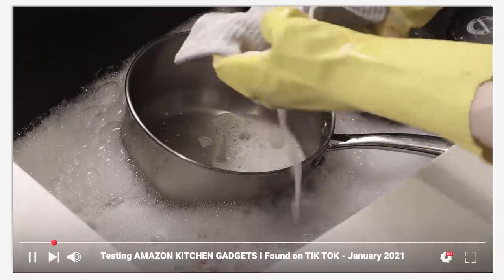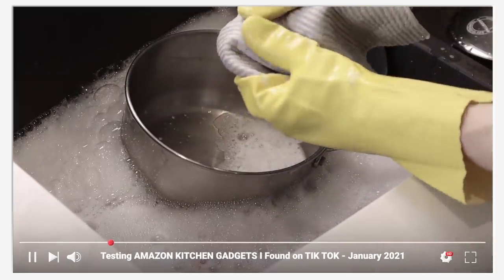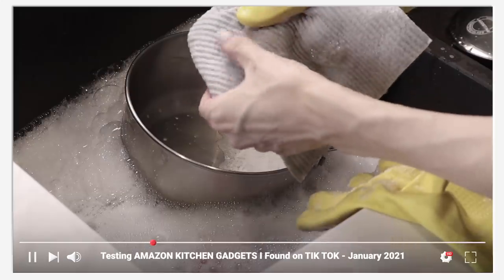I also want to talk about Swedish dish cloths. You get a big pack on Amazon. They start out kind of stiff but once you soak them in water they become really malleable and easy for cleaning. They have a little texture that helps get things off tables and chairs, but it's not rough enough to worry about on more sensitive surfaces. They wash really easily and I really enjoy them.